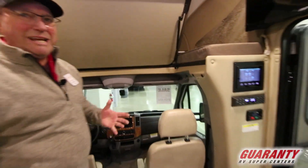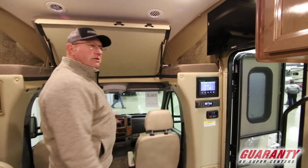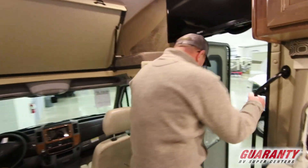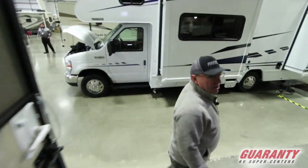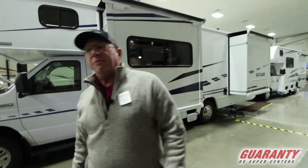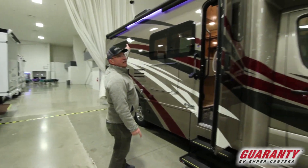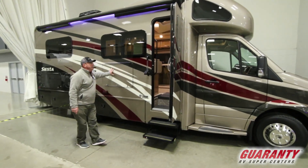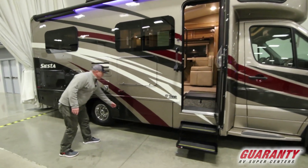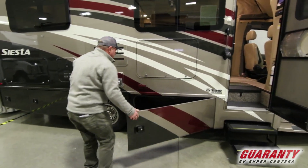This coach is going to get 14 to 18 miles per gallon and it'll do it. Let's go outside and take a look around. Here's your control panel as we leave. This is a full body paint coach with an awning up above with LED lights, TV outside, and all kinds of storage on the outside.